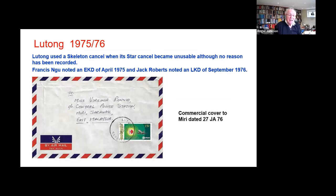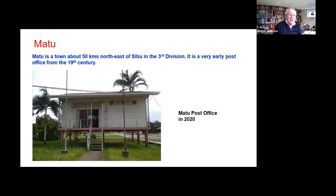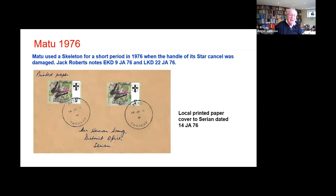Here's a genuinely commercial use — to the central police station. Matu, up on stilts — I hadn't seen that picture of that office before. Matu is one of the ones where a member produced a small number of examples, but it was only in use for a short period. The Matu is quite difficult to find.